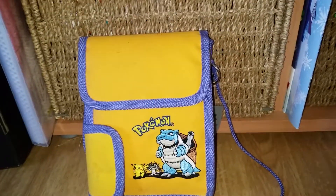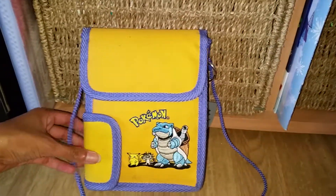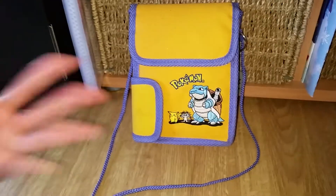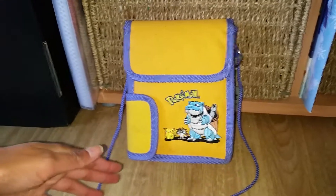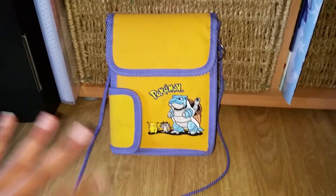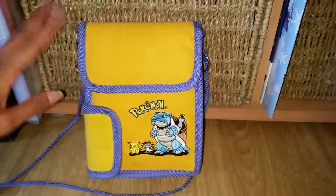Hi everyone! Very recently someone on YouTube asked me to do another video with this Pokémon handbag. I have done a review on this earlier on, just so you know what it is. But today I want to do a surprise video with it, because someone really wanted me to show more of this — that person really liked this bag.